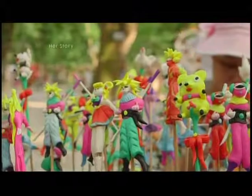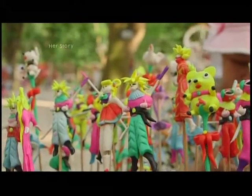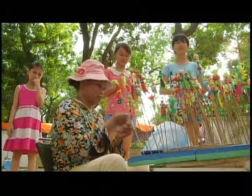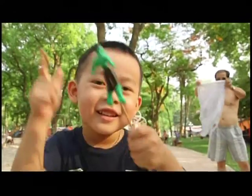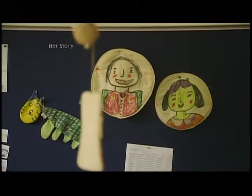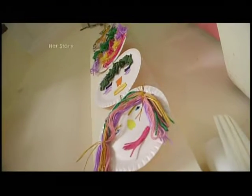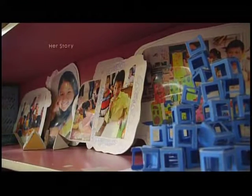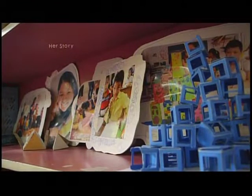Tohe is a traditional Vietnamese toy. It is beautifully colored and made from sticky rice. Children can enjoy playing with it first, and once they have finished playing, they can eat it — it makes a delicious treat for them. Playing with something can also provide nourishment. That's the founding spirit behind Gan's business.